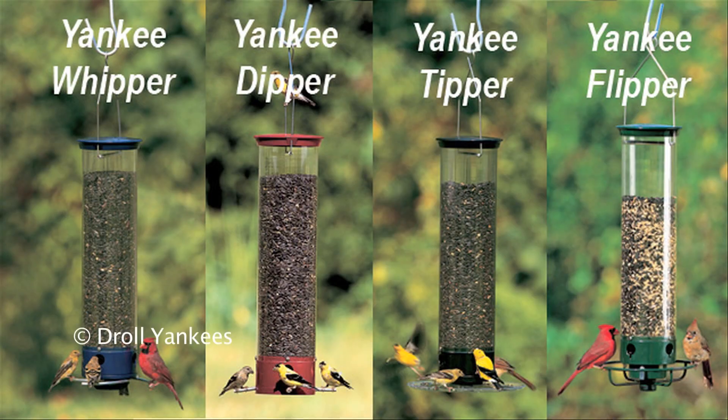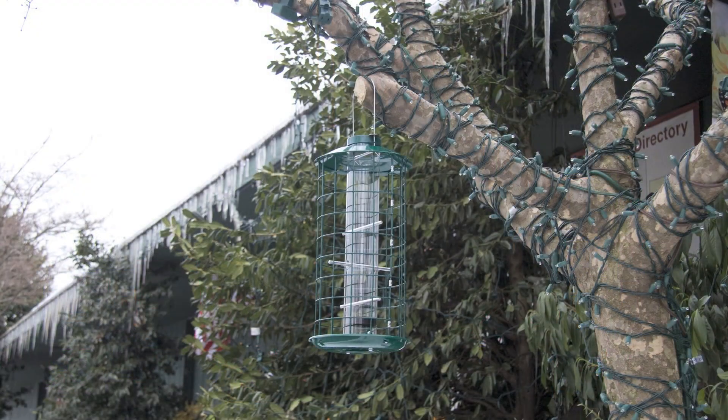Drill Yankees offers a wide variety including the Whipper, Dipper, Tipper and Flipper, which can each hold up to 5 pounds of seed. Duncraft and Squirrel Buster also have a wide variety of squirrel proof feeders.